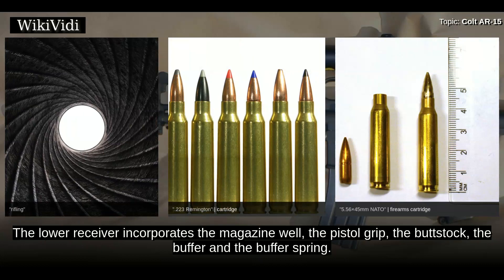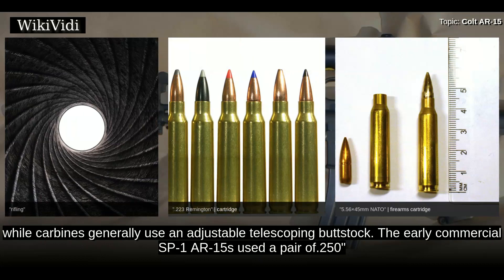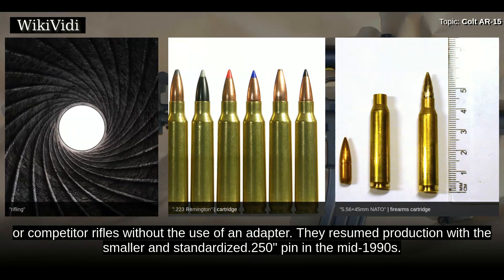The lower receiver incorporates the magazine well, the pistol grip, the buttstock, the buffer, and the buffer spring. It also contains the trigger, disconnector, hammer, and fire selector. Full-sized rifles use a fixed buttstock while carbines generally use an adjustable telescoping buttstock. The early commercial SP1 AR-15s used a pair of .250-diameter receiver push pins identical to those found on the military rifles. In 1966 the company replaced the front pin with a paired nut and screw hinge using a .315-diameter pin; they resumed production with the smaller standardized .250 pin in the mid-1990s.